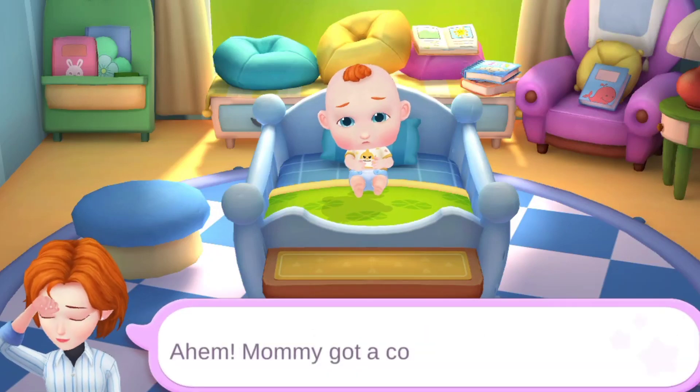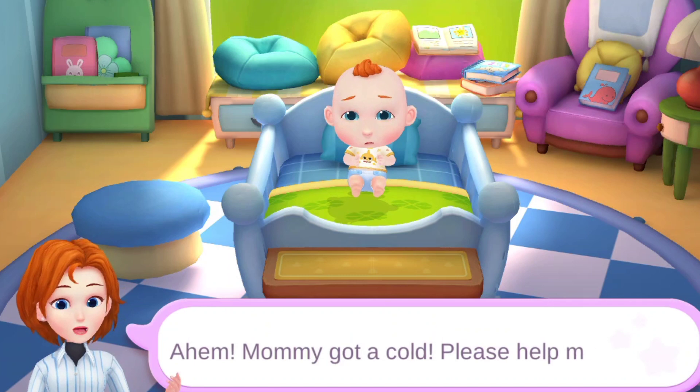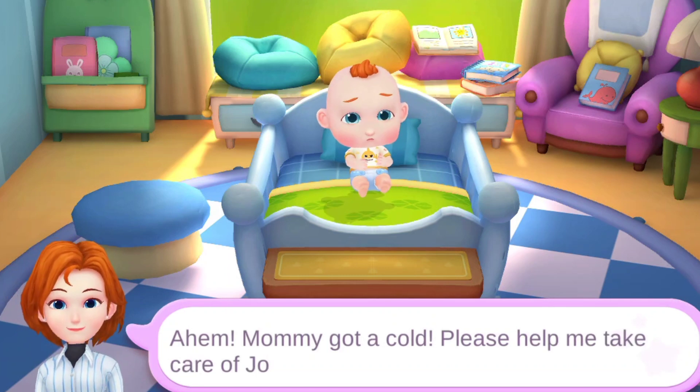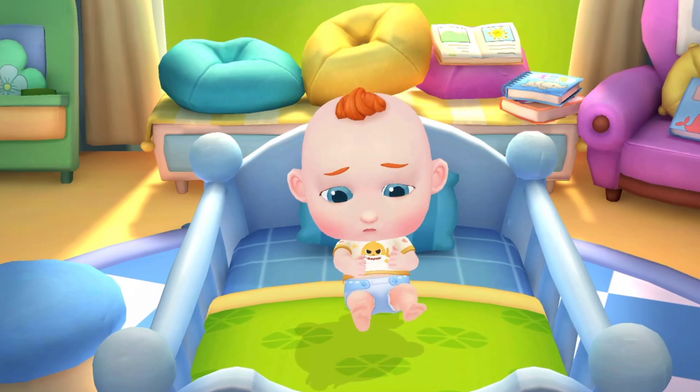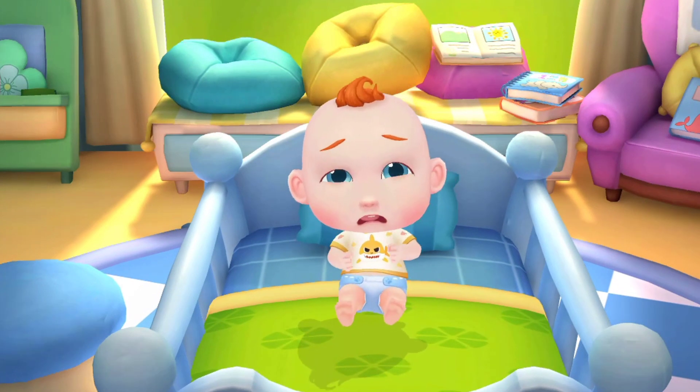Mommy got a cold. Please help me take care of JoJo. JoJo wants to play with toys. Let's play with him.